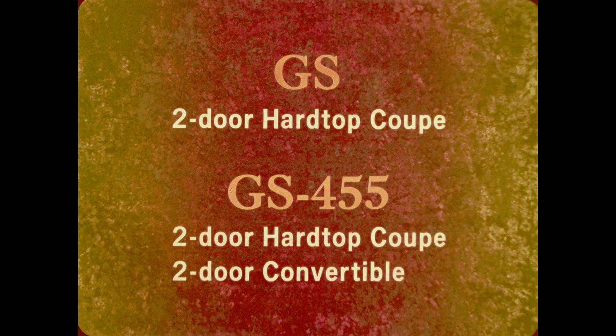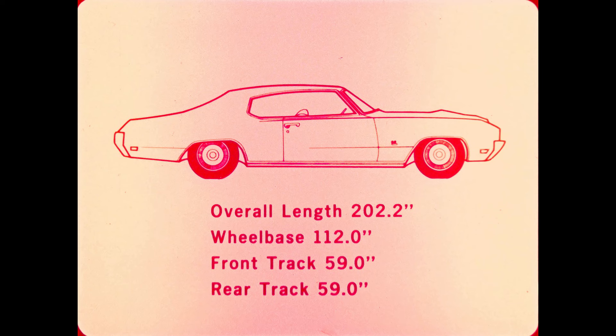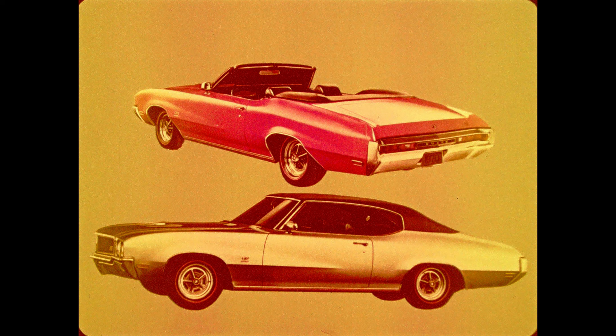For 1970, there are two series: the GS and the GS 455. The GS series features one model, a two-door hardtop coupe. The GS 455 comes in two models, a two-door hardtop coupe and a two-door convertible. All models have an overall length of 202.2 inches, a 112-inch wheelbase for sports car handling, and a 59-inch front and rear track for excellent stability and handling.